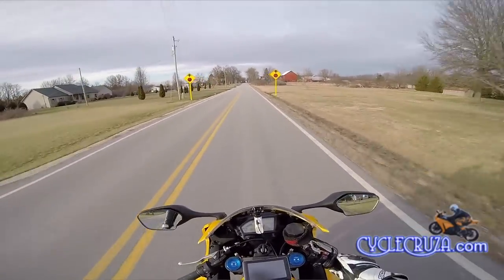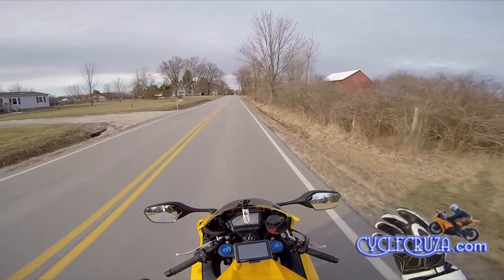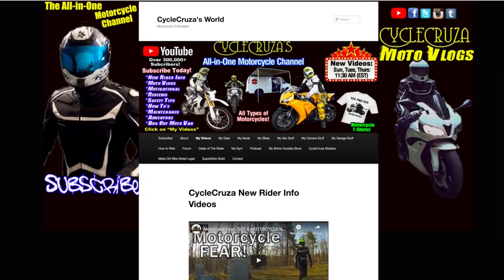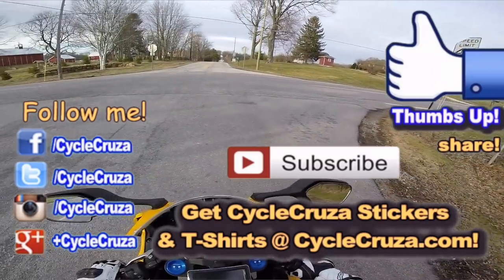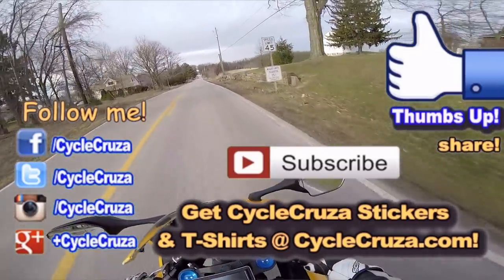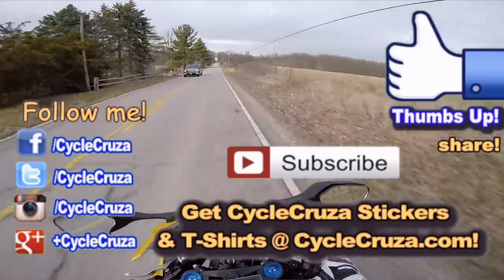Hey guys, I wish you all the best. If you want to see more of my videos, they're all categorized in the various playlists over at CycleCruiser.com — click on the menu tab, My Videos. Hopefully you can find a video that will inform or entertain you. Subscribe to my All-In-One Motorcycle channel, hit thumbs up if you liked this video, and share it. I appreciate all you guys. I'm going to increase my presence on Facebook, Instagram, and Twitter.